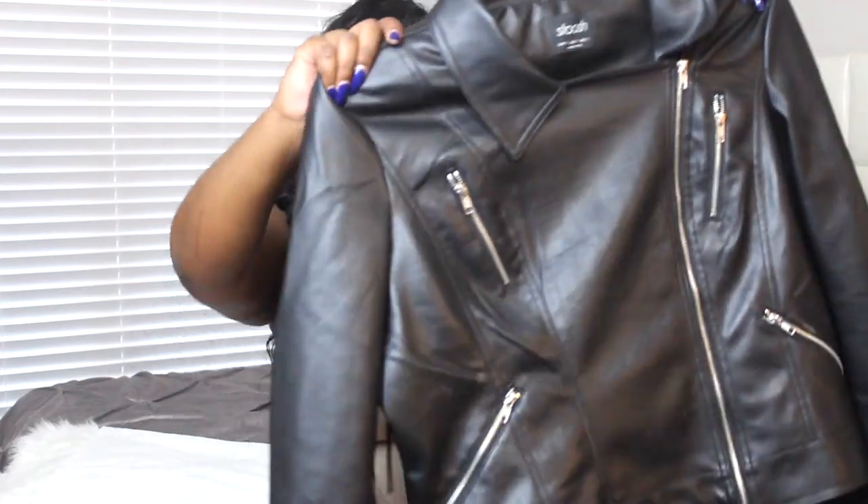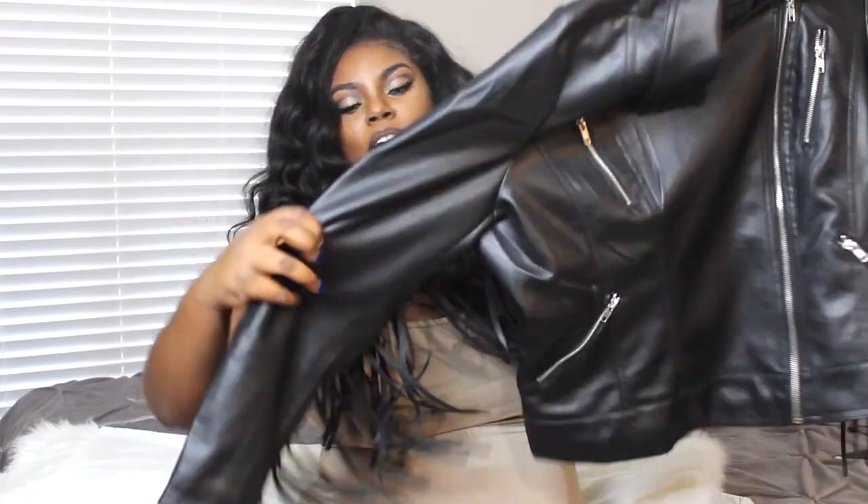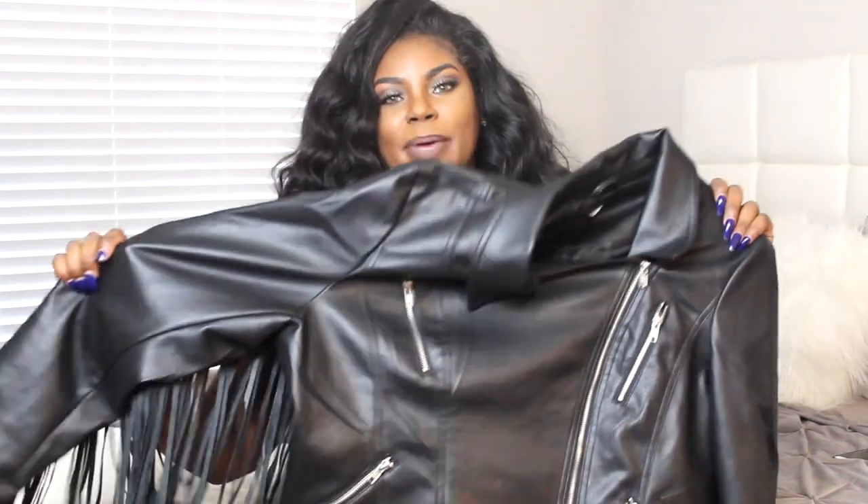I also love that this closes completely over my boobs — it's not one of those jackets I always have to keep open. I can actually close it sometimes. It also has nice arm space for being a leather jacket.